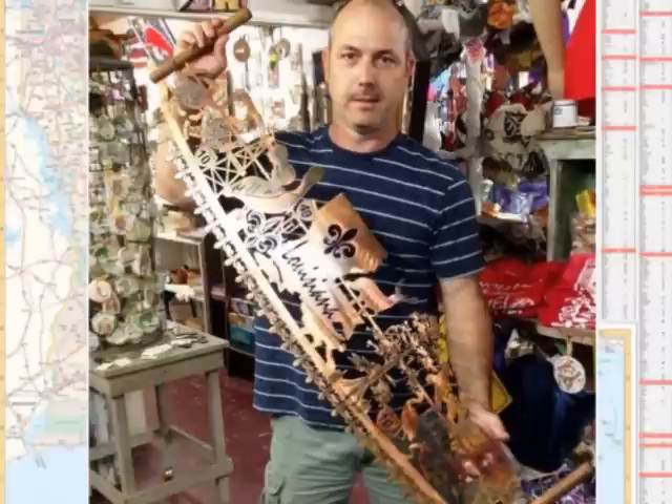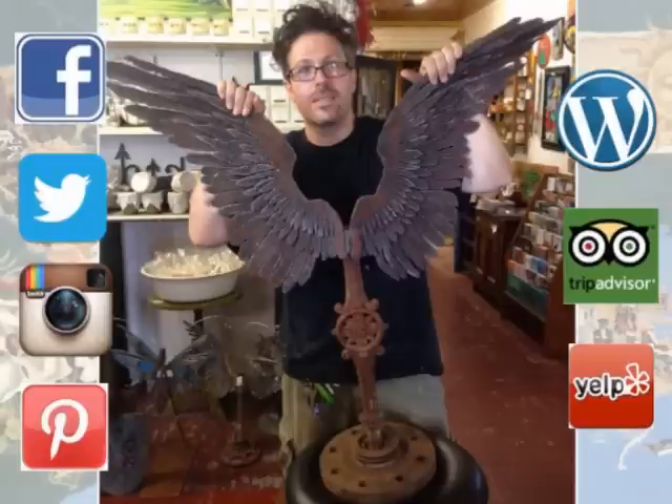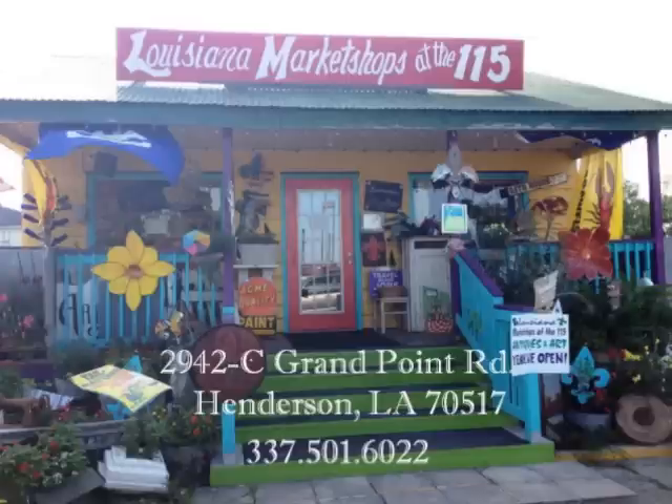Thank you for supporting Louisiana artists and makers of Louisiana products. Please share this and follow us on Facebook, Twitter, Instagram, Pinterest, and WordPress. Review us on TripAdvisor and Yelp. Louisiana Market Shops at the 115 on Grand Point Road in Henderson, Louisiana. Come pass a good time and buy you some Louisiana stuff.